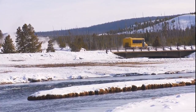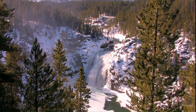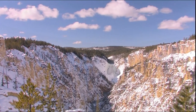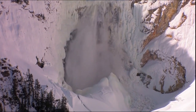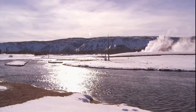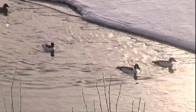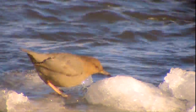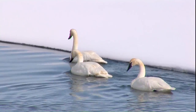For those with more time, snow coaches also follow a circuit to the canyon area with spectacular views of upper and lower Yellowstone Falls. Accumulations of ice, built up by freezing mist, encase the base of the falls. Portions of the Yellowstone River that flow year-round are home to waterfowl, including the busy American Dipper and the elegant trumpeter swan.